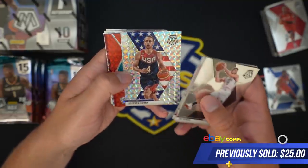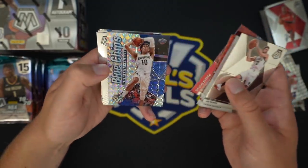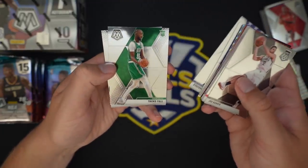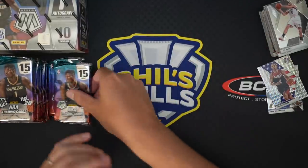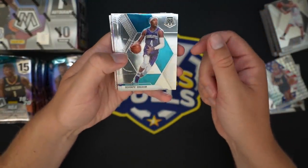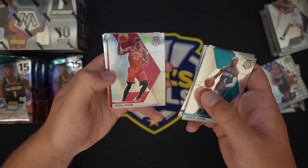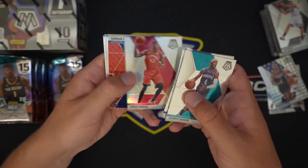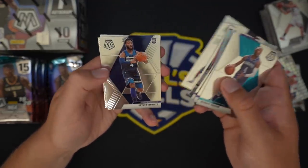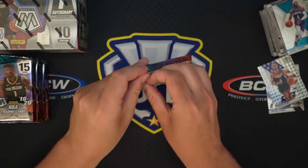Steph Curry mosaic — I bet that sells for a good chunk. Devante Graham, not numbered. Jackson Hayes rookie insert mosaic. Curry, Taco Fall, Allen Iverson. The entire trading card hobby is just pretty much drunk in general — everything is just crazy expensive. But it's cool to see a lot of people with an interest in cards again, whether it's flippers, collectors, people that haven't done it in a while. There's a silver — Pascal Siakam. Goga. Jared Culver. Ty Jerome again, another one. All right, we're about halfway through this box.